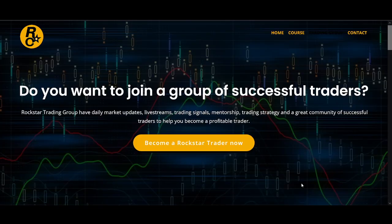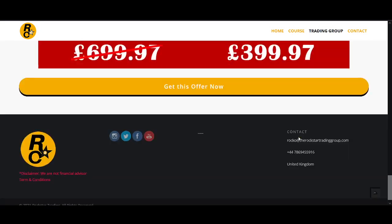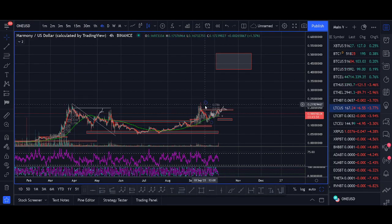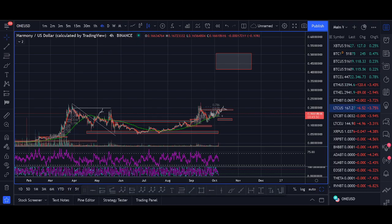Thank you guys for watching. If you enjoyed the video, hit the like button — it doesn't cost you anything and really helps us share this free content. If you're interested in the Rockstar Trading Group, I'll leave the links below — you can learn our trading strategies, ask questions, and see small cap projects we're looking at on Cardano, Solana, and Terra. Thanks very much for watching, smash that like button, subscribe, and I'll see you soon with another great video.